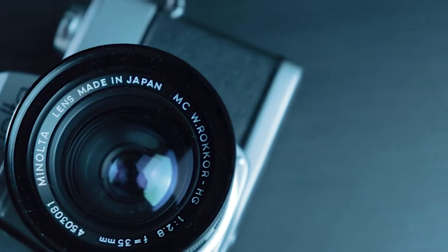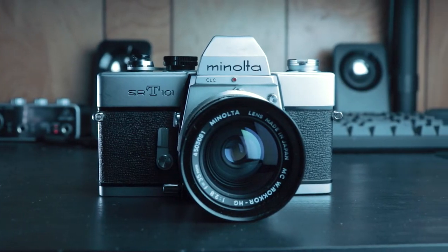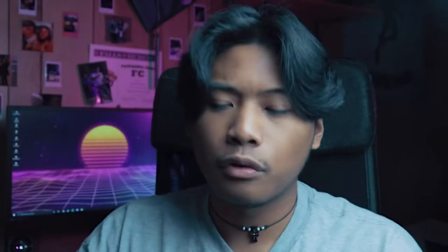Today I'll be talking about the Minolta SRT-101. One of my favorite things about this camera is that it's fully mechanical — it does not require batteries to function. The only reason you need a battery is for the light meter, which I did not use for this photo shoot because I didn't have the battery for it.